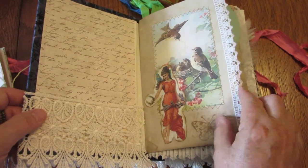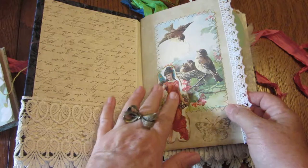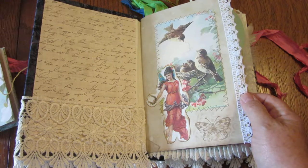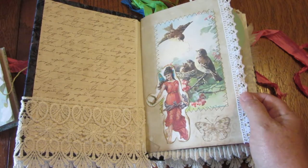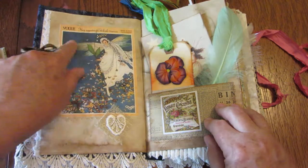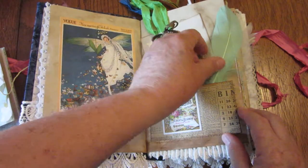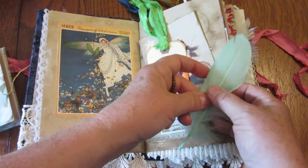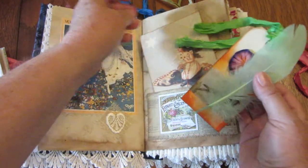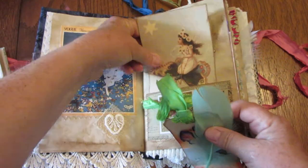We start off with our winged friends — the birds — and I think she's more of an angel than anything else. Of course, butterflies too. Those are the three things we'll see in this journal: the winged people, birds, and butterflies. A little lace on the edge. On this side we have a Vogue cover with a winged bride surrounded with butterflies. Our first pocket has a pale blue-green feather, a tag, and a journaling card.